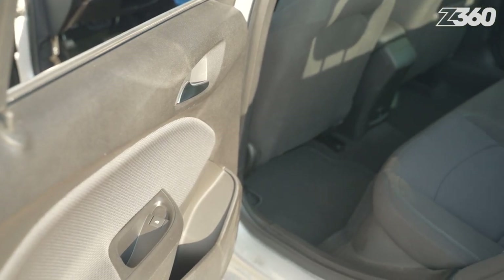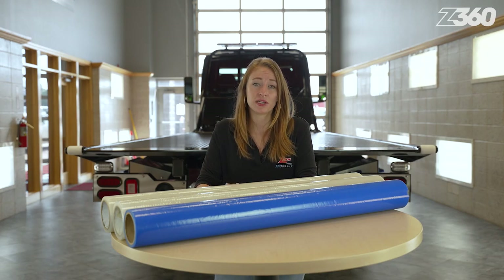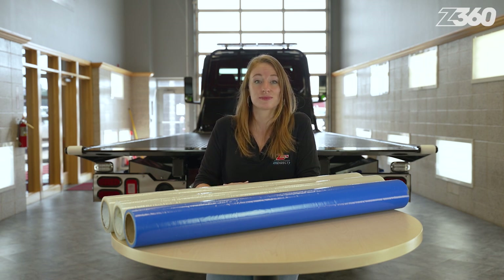As you can see, crash wrap will keep the unpredictable elements out and damage contained. It's fairly inexpensive when you think about how many uses you get out of just one roll, and it will practically pay for itself when you remember to include this expense when invoicing your customers. Shop towing accessories on zips.com.